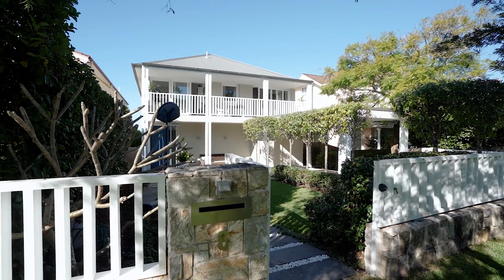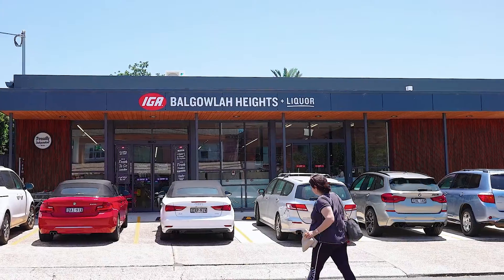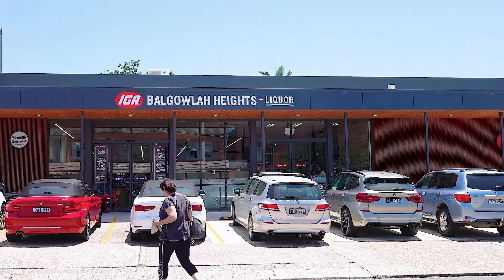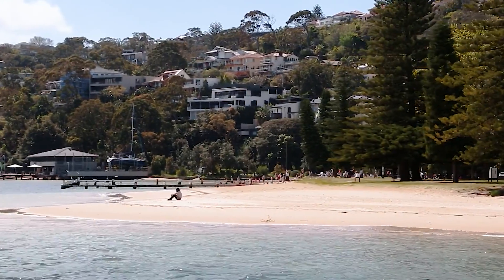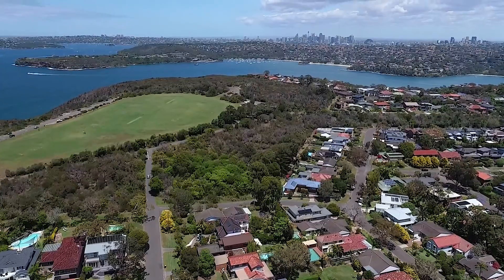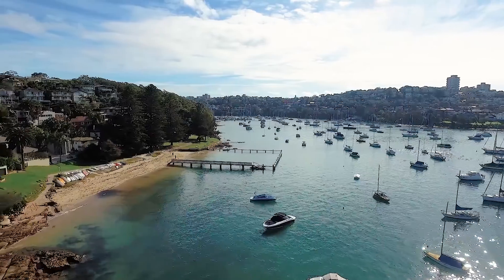What you will love about this fabulous family home is its location. You are just a stroll away to Balgowlah Heights Village, Balgowlah Heights Public School and the sandy shores of Clontarf Beach. You are only moments to the famous Tania Park, North Harbour Reserve and Forty Baskets Beach.